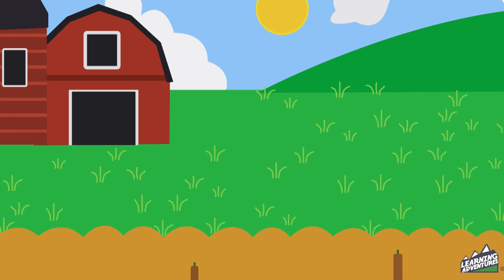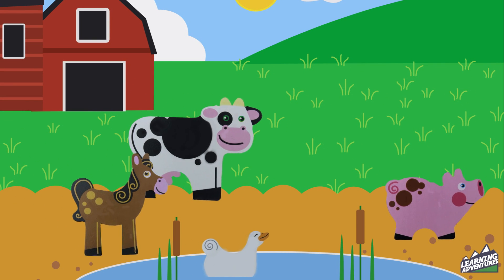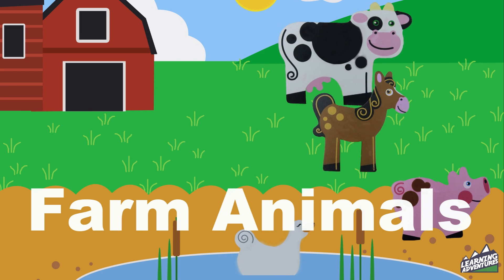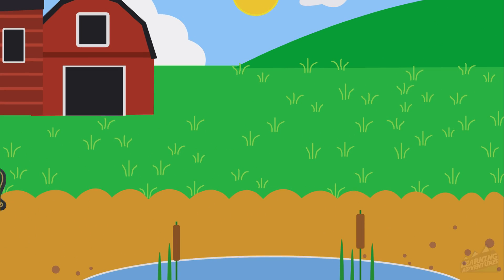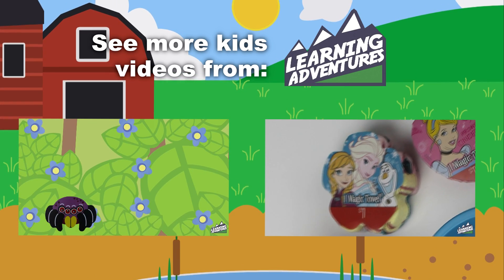Wow! We saw some really great farm animals today. Did you hear each of them make their sounds? Farm animals. See more videos from Learning Adventures!